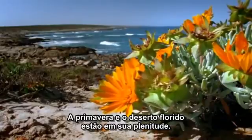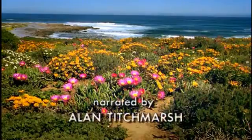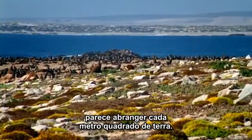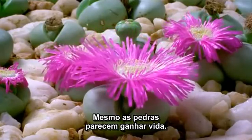Springtime, and the desert garden is in full bloom. Where it meets the sea, along the coast of South Africa, it seems to cover almost every square inch of land. Even the stones themselves seem to come alive.